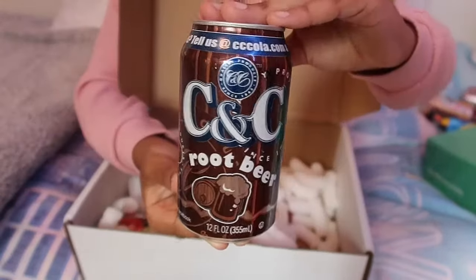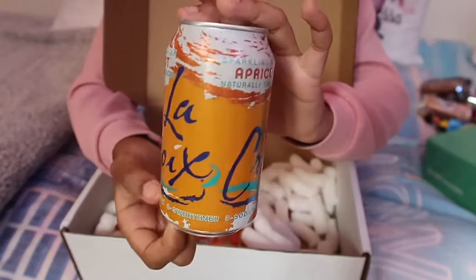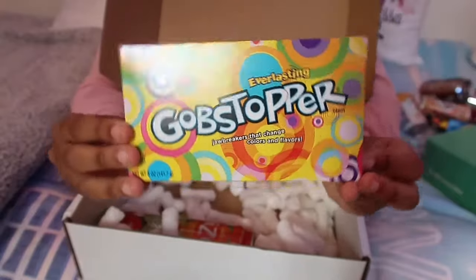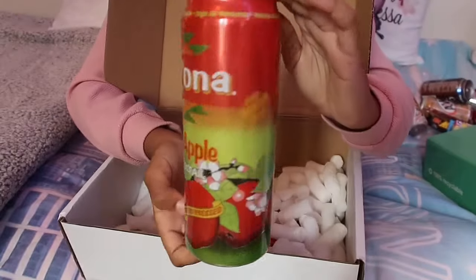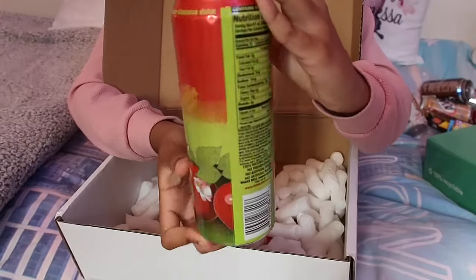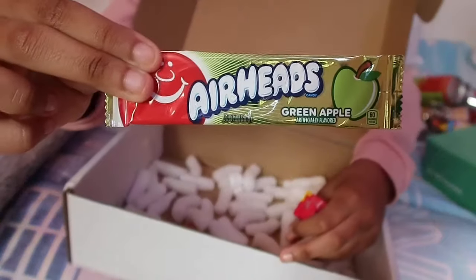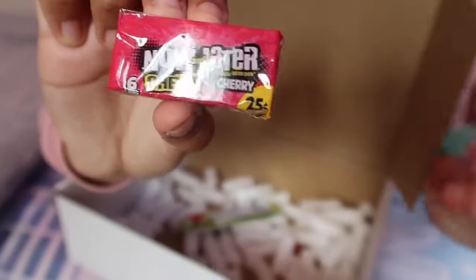Then I got this Big Red drink, then the A&W Cream Soda, then another Dr Pepper cherry vanilla flavor, another CnC root beer, and another LaCroix but this is the apricot flavor. Then I got the Everlasting Gobstopper, then this massive drink which was the Arizona Sweet Apple Cider - this can was like two times bigger than all the other sodas. Then I got another sour sweet which is the Airheads green apple flavor, and then I got the Now and Later chewing gum.